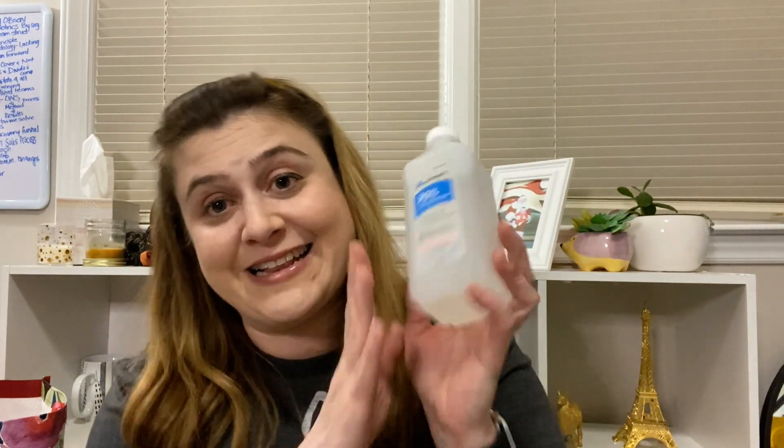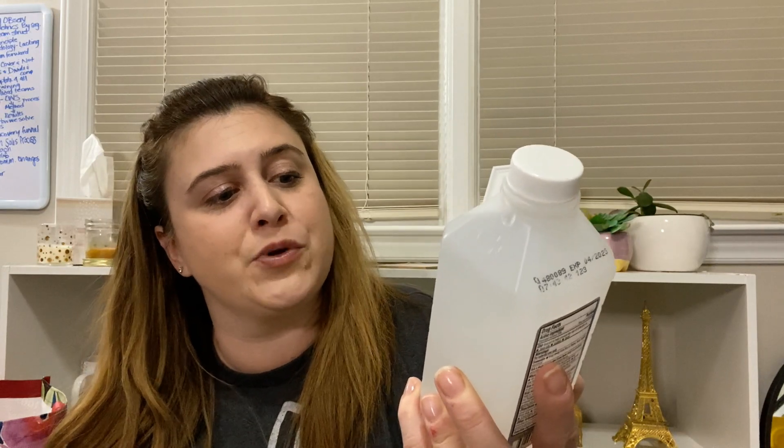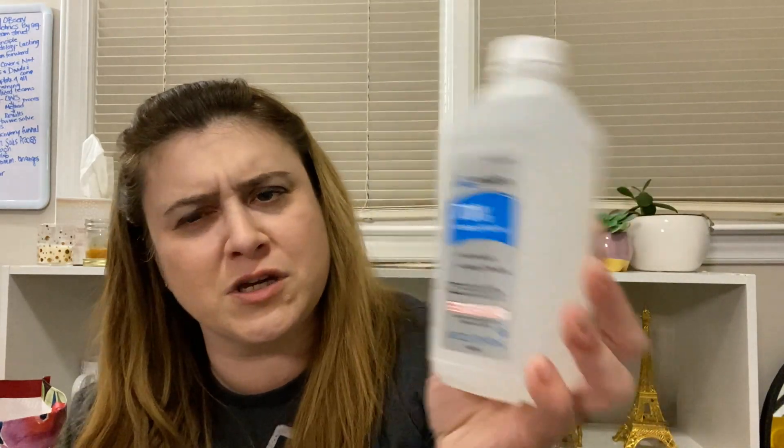Dollar Tree finally had some alcohol. Every time I go they never have any, so this is the Swan brand 70% isopropyl alcohol - first aid and antiseptic for rubbing and massaging. I got two of these. I used part of one today to get some sap off my car. A branch fell on my car the other day during a pretty brutal rainstorm, and now I've got to go to Geico for the dents on my hood. At least the tree sap is off.